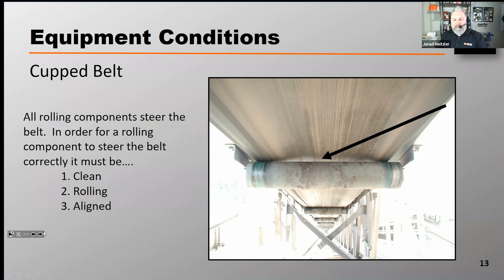...touching. Belts that are cupped, like you see in the photograph on your right, are not making proper contact with the return roll. That's going to cause the belt to be influenced differently, which could lead to belt mistracking. So we want to keep good contact between our rollers and our belt, and cupped belts work against us on that.